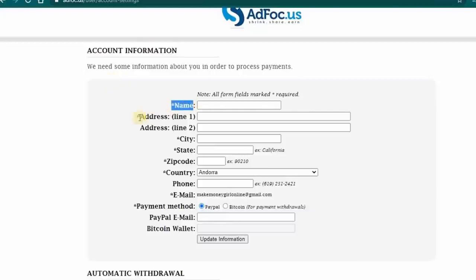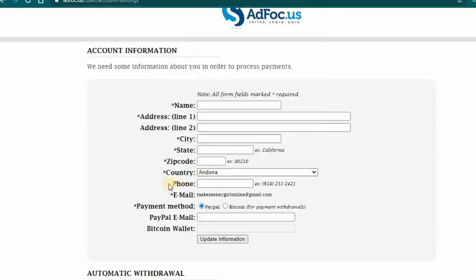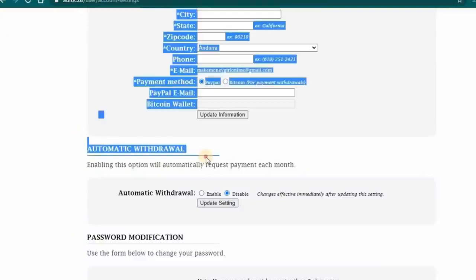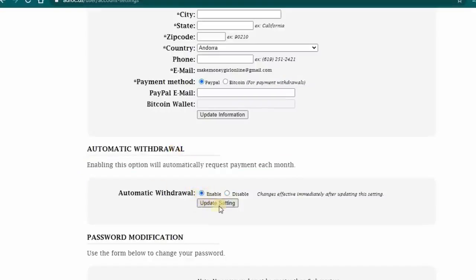This is where you update the information needed: your name, address, city, state, zip code, and country. They are available worldwide. Once done, click 'Update Information.' This website pays out using PayPal, which is very convenient. When you update your information, scroll down to the automatic withdrawal section — you can enable this option to automatically request a payment each month. Click enable, then click the 'Update Settings' button.